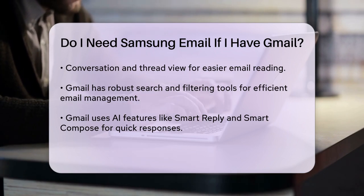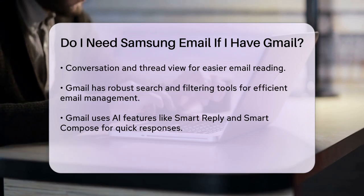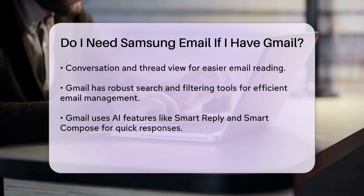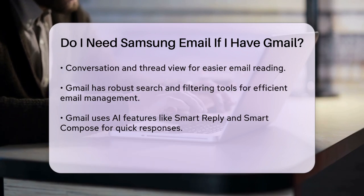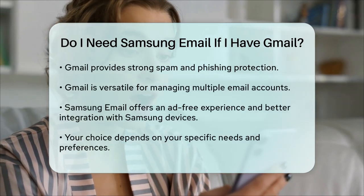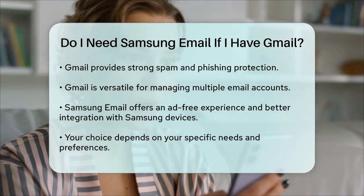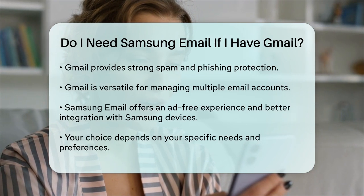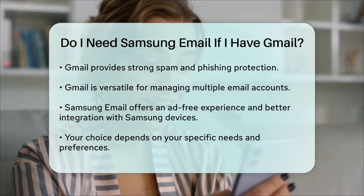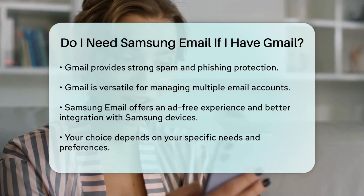Gmail's versatility and advanced features make it a strong choice for those who need to manage multiple email accounts efficiently. However, if you prefer an ad-free experience and a more integrated feel with your Samsung devices, Samsung email might be the better option. Ultimately, the decision comes down to your specific needs and preferences. If you value seamless integration with Samsung devices and a simple ad-free interface, Samsung email is a great choice. But if you need advanced search and filtering tools along with AI-driven email management, Gmail might be the way to go.